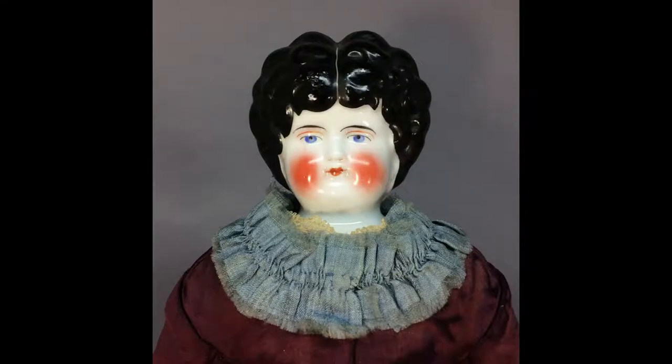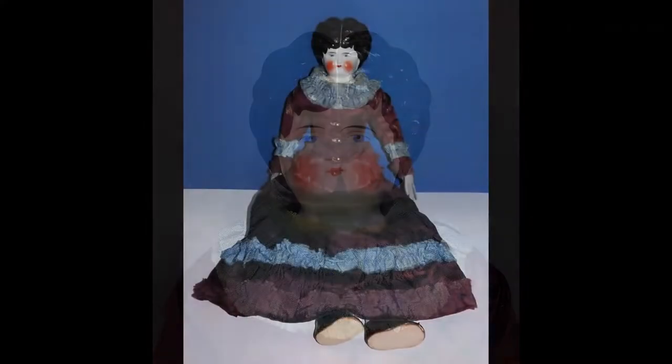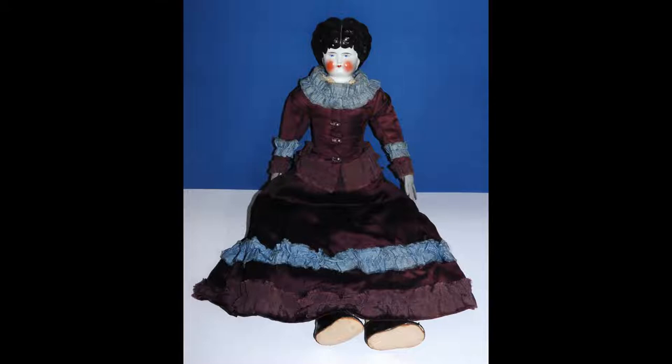A lovely example of a low-brow china head doll has a high hairstyle and very rosy cheeks. She was made by Hurtwig and dates to the 1890s. She measures 18 inches tall and has a cloth body with kid leather arms made to look like gloves. She wears a fabulous antique two-piece dress of purple and blue silk.